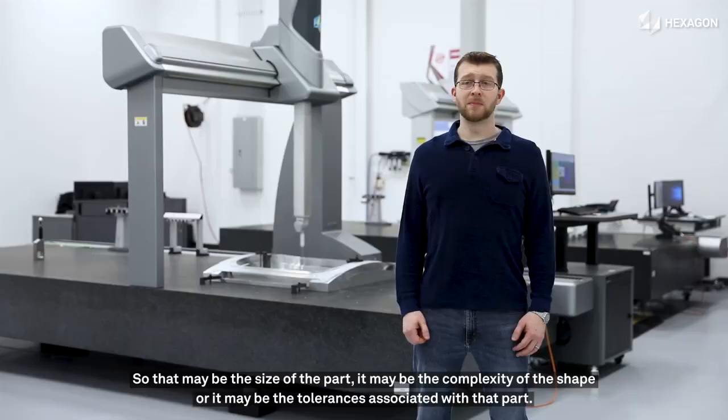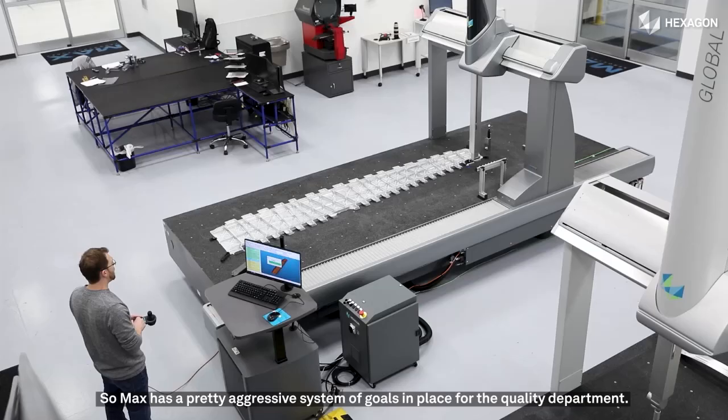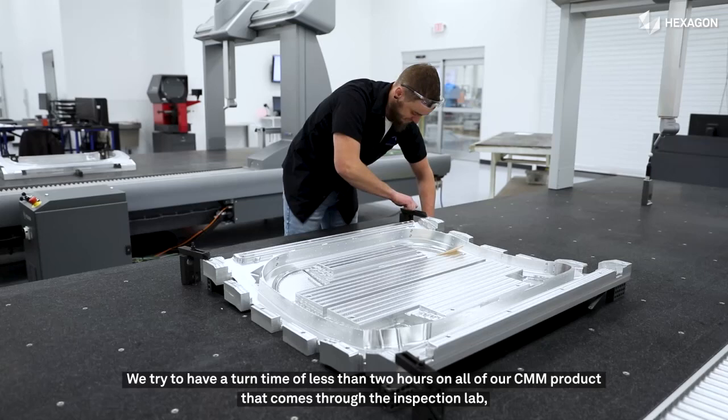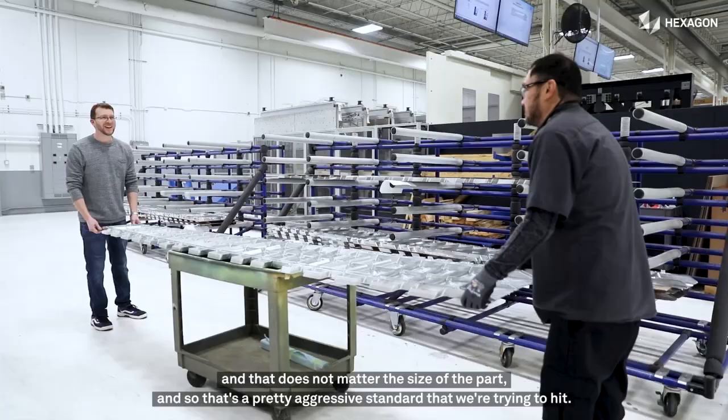That may be the size of the part, it may be the complexity of the shape, or it may be the tolerances associated with that part. Max has a pretty aggressive system of goals in place for the quality department. We try to have a turn time of less than two hours on all of our CMM product that comes through the inspection lab, and that does not matter the size of the part.